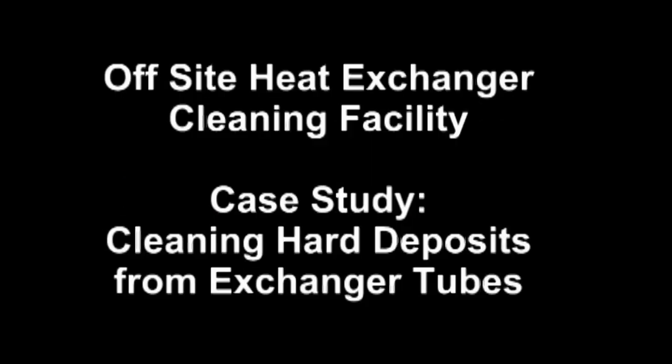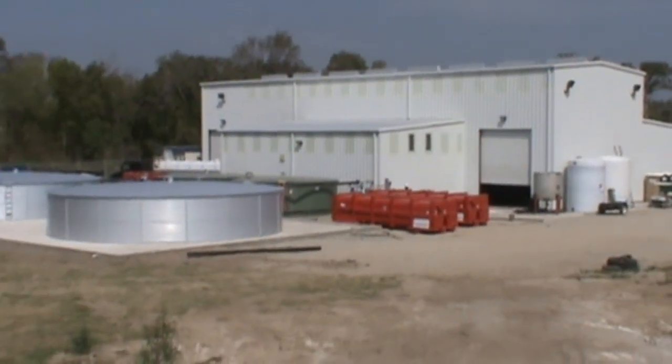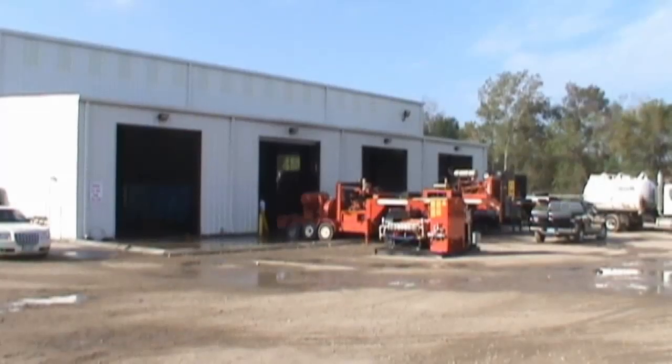ExxonMobil Refinery in Chalmette, Louisiana recently sent one of its heat exchangers to the Clean Co. Systems Industrial Service Company off-site heat exchanger cleaning facility in Channel View, Texas.